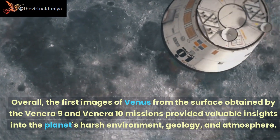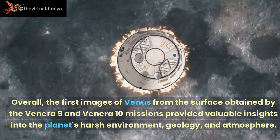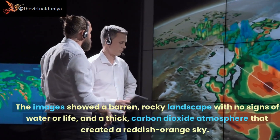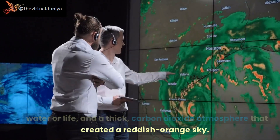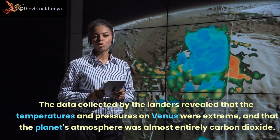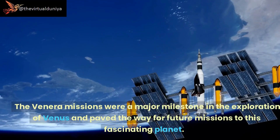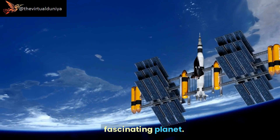Overall, the first images of Venus from the surface obtained by the Venera 9 and Venera 10 missions provided valuable insights into the planet's harsh environment, geology, and atmosphere. The images showed a barren, rocky landscape with no signs of water or life, and a thick carbon dioxide atmosphere that created a reddish-orange sky. The data revealed extreme temperatures and pressures, and an atmosphere almost entirely of carbon dioxide. The Venera missions were a major milestone in the exploration of Venus and paved the way for future missions to this fascinating planet.